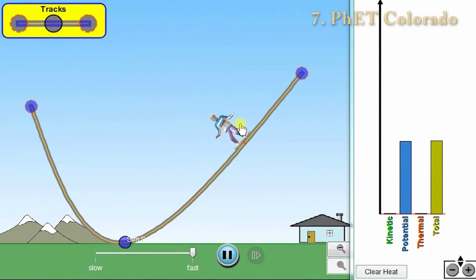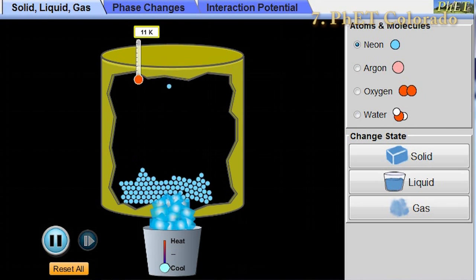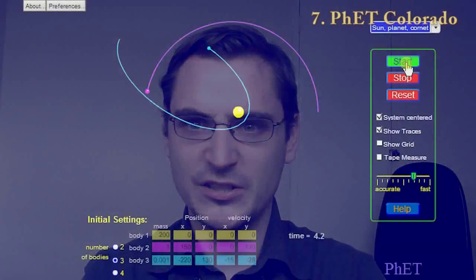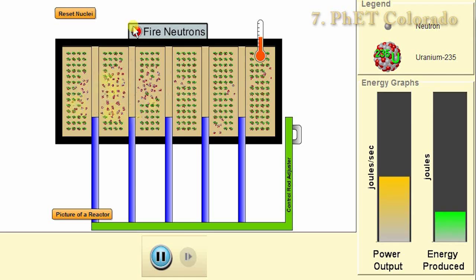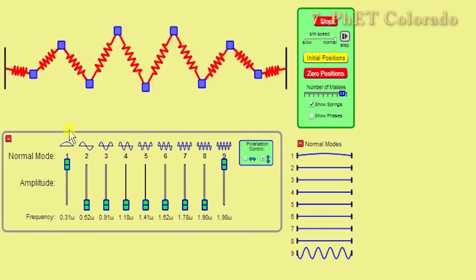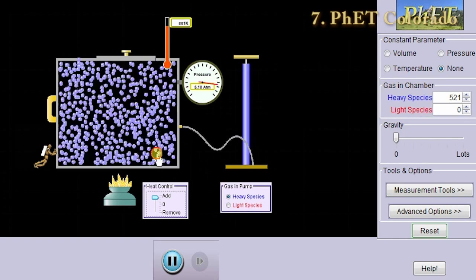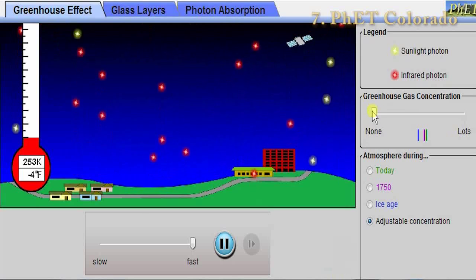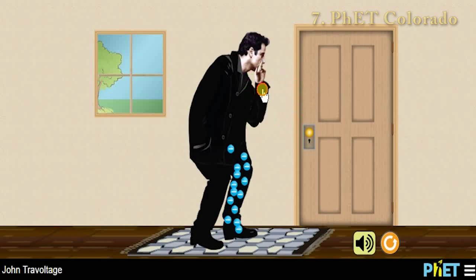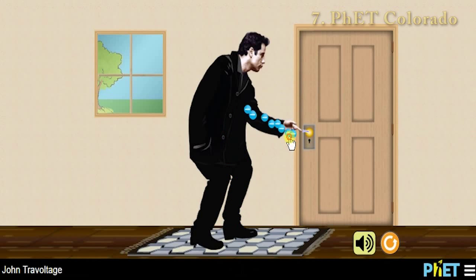Number 7: PhET Colorado. Now this is not a physics game per se, but a website full of physics-based simulations which are really quite interesting. This site has simulations based on planetary orbits, nuclear power generation, nuclear chain reactions, wave dynamics, thermodynamics, and all sorts of things. I really recommend you try some of them out. A personal favourite of mine, namely John Travoltage, teaches you all about electrical charge generation and release. So definitely check that one out.